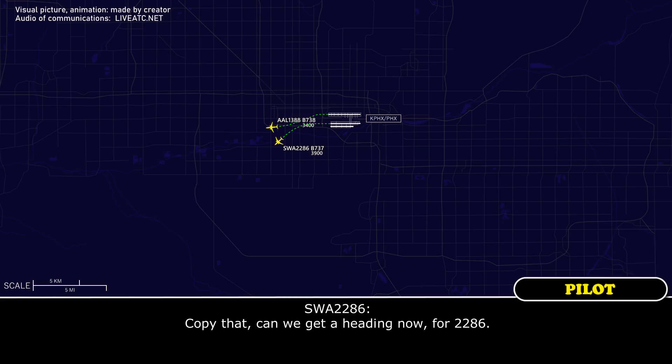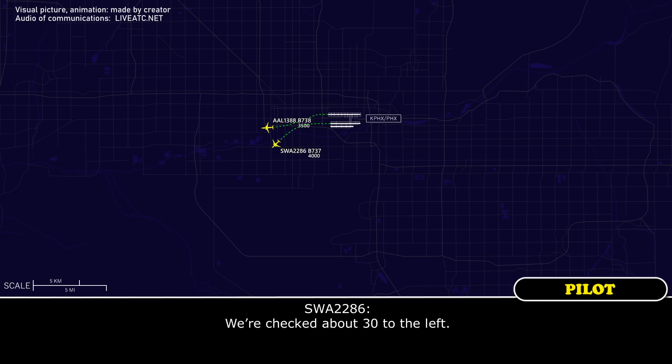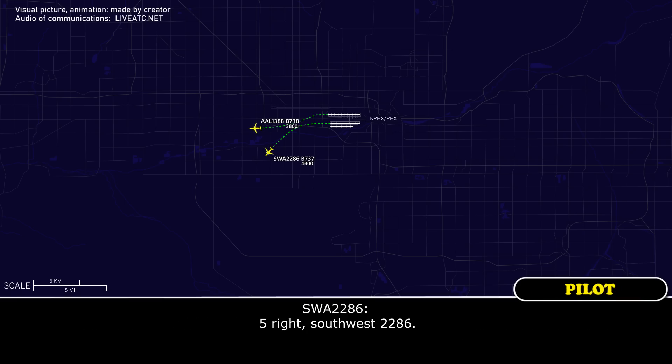Copy that, can we get a heading now for 2286? Southwest 2286, did you make the turn? We checked about 30 to the left. Southwest 2286, alrighty, let's turn — I'll make sure American turns out of your way. Southwest 2286, turn 15 degrees right. 15 right, Southwest 2286.